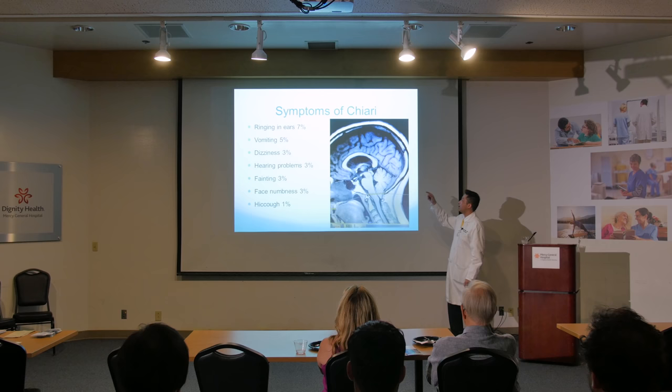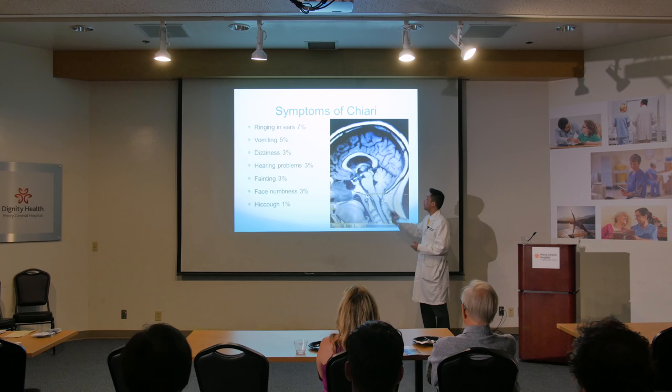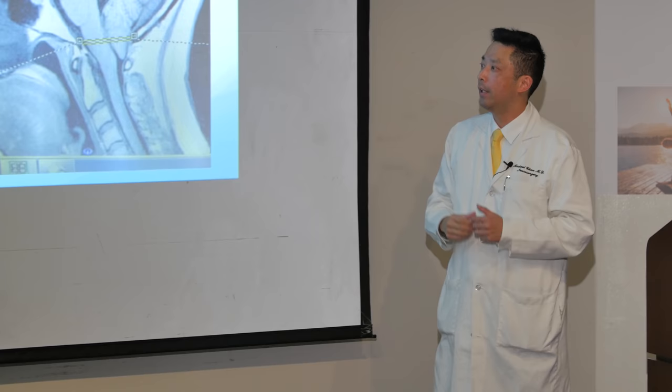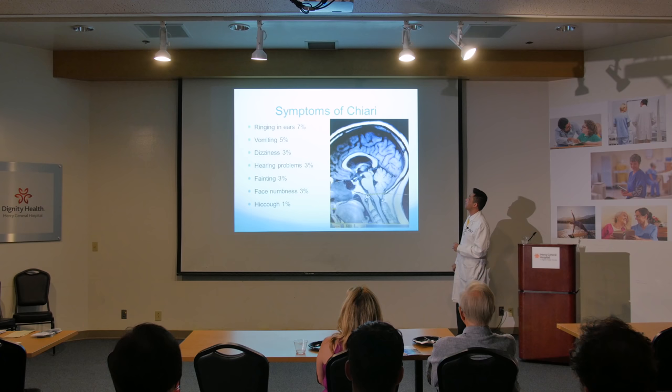Ringing in the ears — I have a patient who had that. Vomiting — surprisingly only 5% — though a lot of patients have nausea because as pressure goes up in the head, your body wants to throw up. Dizziness. Hearing problems — this part of the brain controls your hearing. Fainting, I think, relates to pressure in the head. Facial numbness. And hiccups — so if you have hiccups, you probably need brain surgery, right? That's pretty rare — I've never seen that, but it's what was reported.